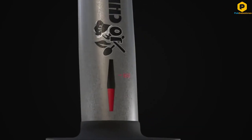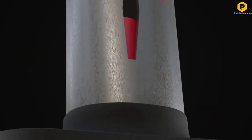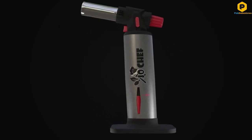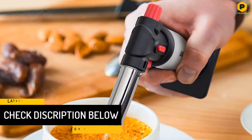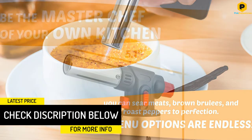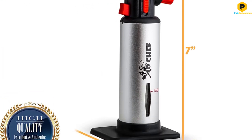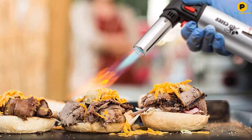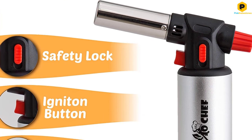The materials of the lighter are of the highest quality for better safety and user experience. These butane torches undergo third-party testing to confirm that they meet the strictest safety standards. After testing, the units are shipped without gas to prevent accidents on their way to you. The high-quality model offers multiple lock options to make it one of the safest models you will ever bring to your kitchen. Far from the kitchen, this tool will also turn out handy in welding, lighting cigars, and processing jewelry among other DIY projects.